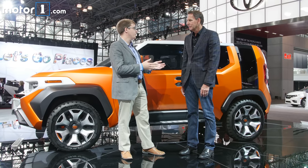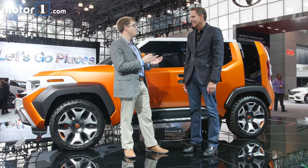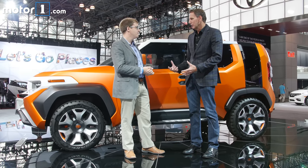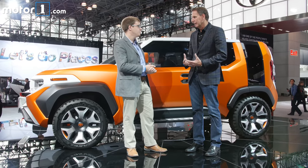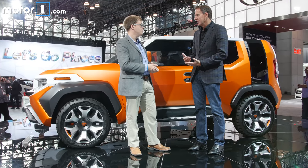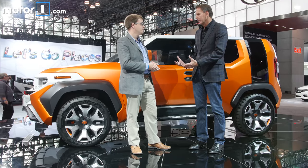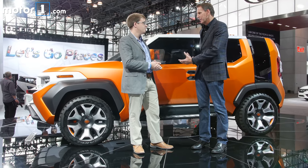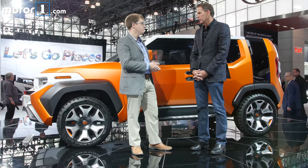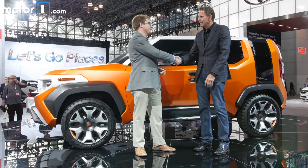Kevin, thanks so much for taking some time to walk us around the car. What's the likelihood that we're going to see something like the FT4X concept in showrooms? Right now it's a study — we're going to gauge the reaction here at the New York Auto Show and see how it goes. We have a good track record of getting concept cars built: FJ Cruiser, LF-LC — so you never know what can happen. The cool thing is all the hardware and the platform is good, so it is doable. I'll be crossing my fingers then. Thank you so much for your time.